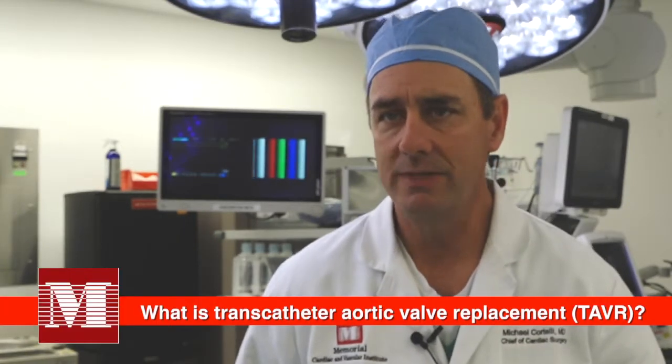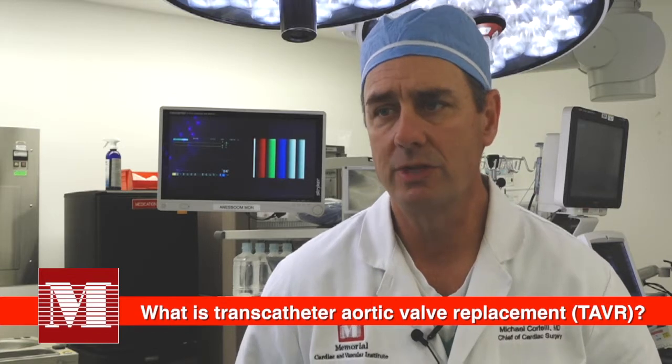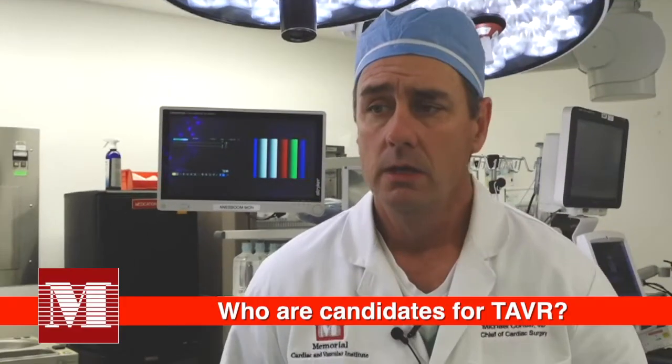Over the last 10 to 15 years — even longer in Europe — technology has evolved, and we now have valves contained within stents. We can perform an aortic valve replacement completely non-invasively with catheters, the so-called transcatheter aortic valve replacement, which we commonly perform nowadays.